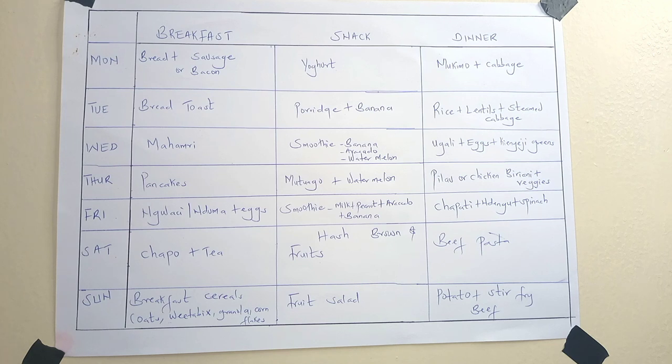Sunday we have breakfast cereal — it can be oats, Weetabix, granola, or cornflakes, whatever we have. On Sunday we go to church very early in the morning and I don't have time to prepare kids and cook a complicated breakfast, so I love going with a simple breakfast cereal — you only need milk and mix it. For the snack we make a fruit salad using whatever fruits are left from the whole week.